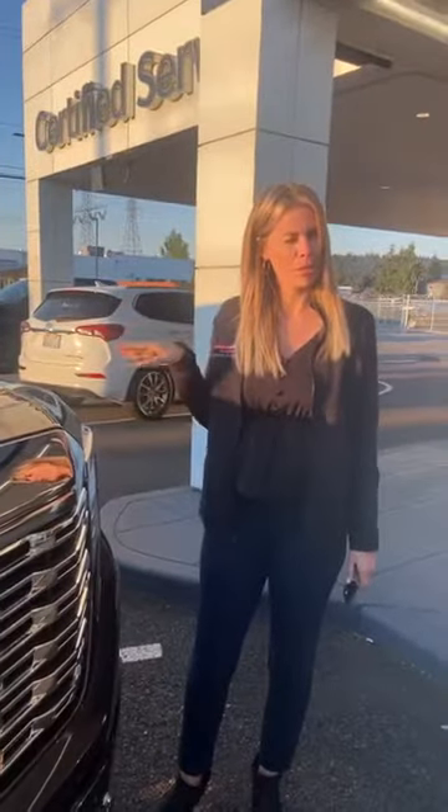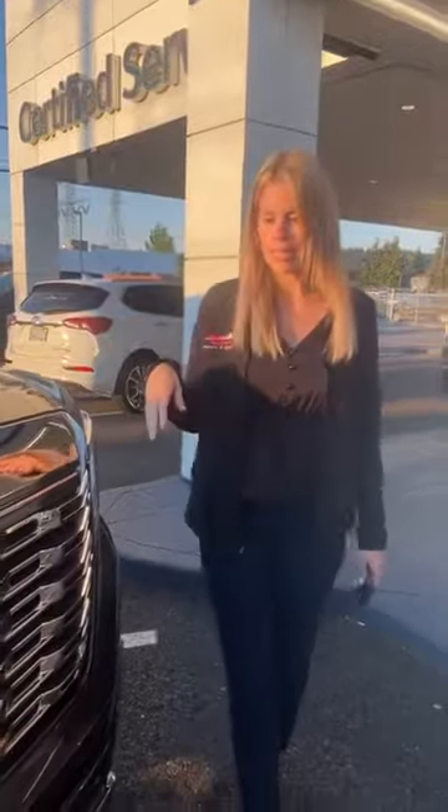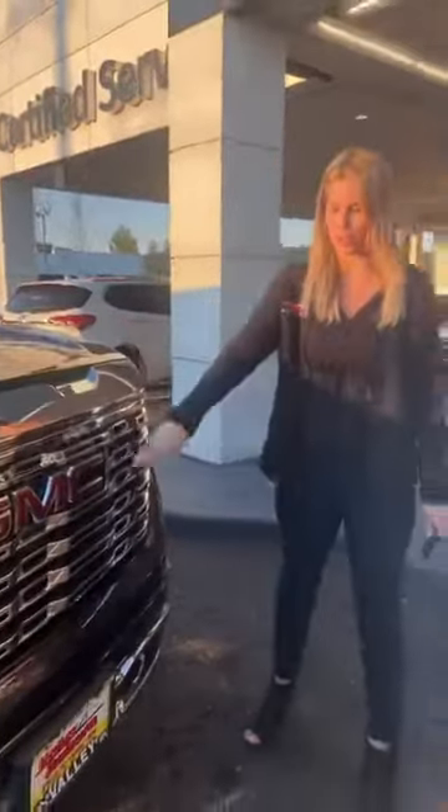Hey guys, it's Thursday night — I think it's a little past 7, probably almost 8, maybe 9, I don't know — but we're selling this beautiful 2022 GMC Sierra 1500 Denali.